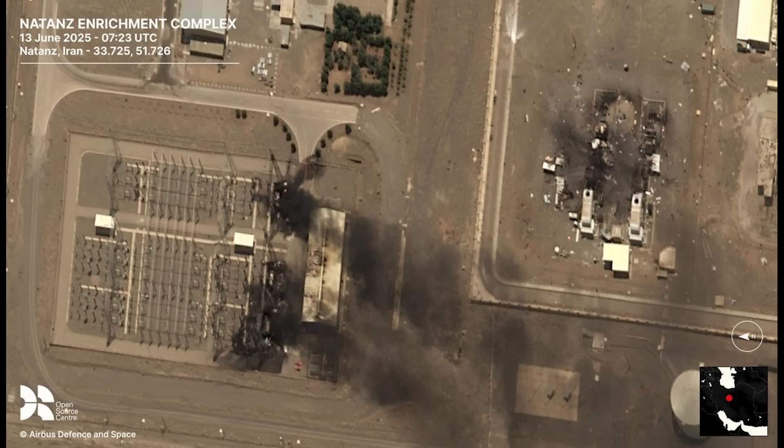The next site is the Natanz nuclear enrichment complex — one of Iran's main nuclear facilities and a key part of Iran's nuclear weapons program. Iran reports that this facility is deep underground with a concrete protective shield 7.6 meters thick, with the centrifuges buried at a depth of 40 to 50 meters underground.